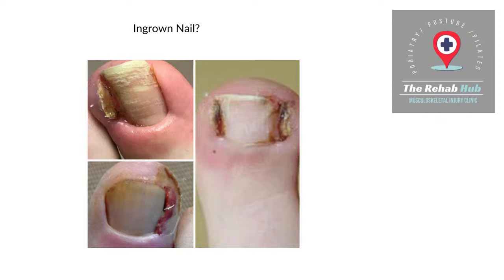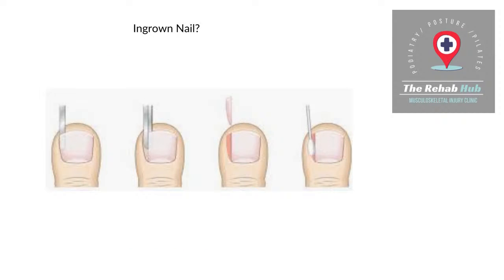It's always going to be your choice whether we do a full removal or a partial removal, but we will always explain the differences based on your type of nail and your type of problem — there isn't a one-size-fits-all. Having done hundreds of these, the ones that return are always the partials, so it's definitely a consideration. But if you're precious about your nail growing back, then the option is there.